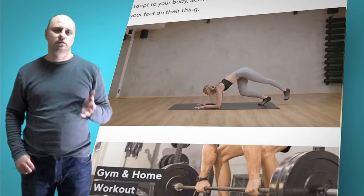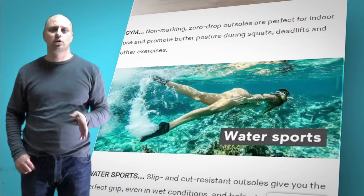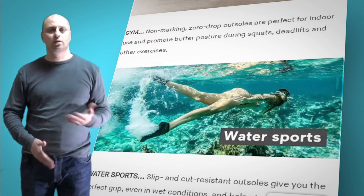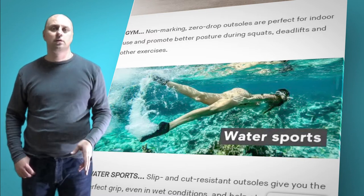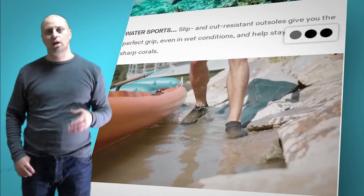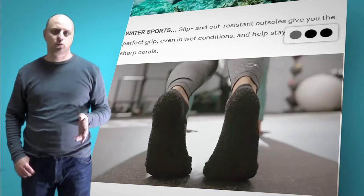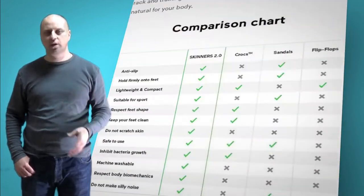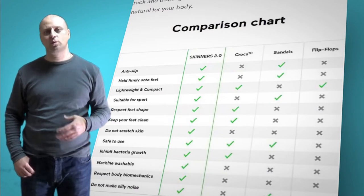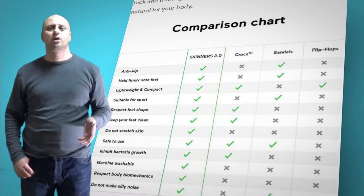Two years later, he introduced the final product to the world via a Kickstarter crowdfunding campaign that became the most successful footwear campaign at the time. Shoes that respect proper foot function are crucial; hence, Skinners 2.0 effectively combines the comfort of socks with the protection of shoes. Designed for travel and sports enthusiasts, Skinners serve as compact yet protective footwear without all the bulk and weight of regular shoes. Versatile, comfortable, and sustainably made, they can be worn both outdoors and indoors.